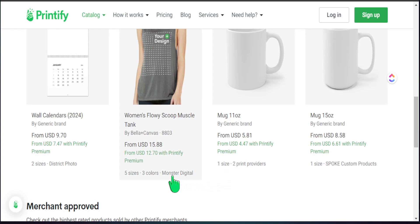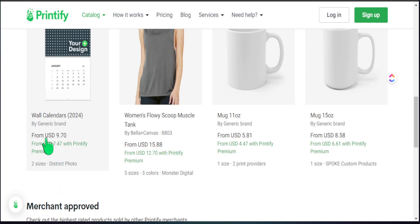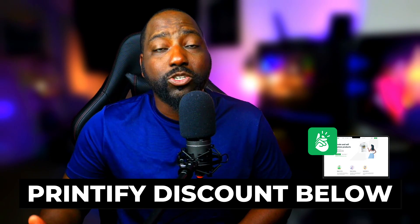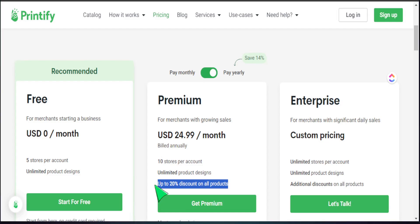You can use Printify for free, but Printify was kind enough to give my audience a discount code for the Printify Premium version, where you get every single product at a major discount, earning more profit in the long run. They've left a special code down below for you to get 30 days free using Printify Premium. I'll leave all the details in the description so you can test this out and see if it's best for your print-on-demand business.